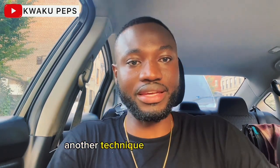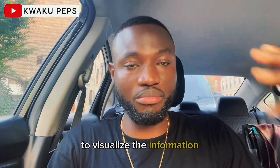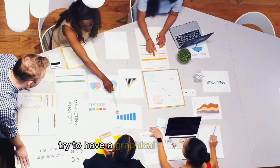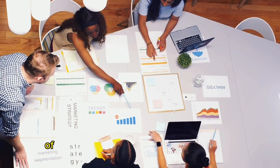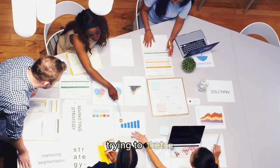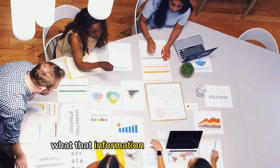Another technique is mind mapping. You really have to do your best to visualize the information by doing mind mapping. Try to have a graphical representation of the information that is being talked about or read about. Trying to sketch or draw a diagram of what that information looks like on paper is always really helpful.